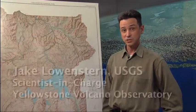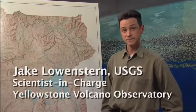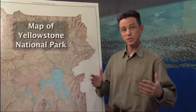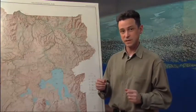I'm Jake Lowenstern of the U.S. Geological Survey and I'm scientist in charge of the Yellowstone Volcano Observatory. Today we're going to talk about the Yellowstone Volcano Observatory — what it does, who makes it up, and what monitoring techniques we use to look at volcanic activity at Yellowstone.